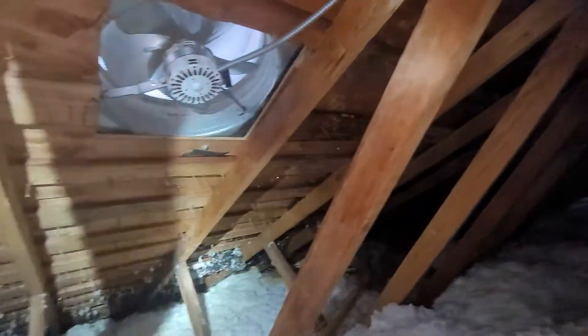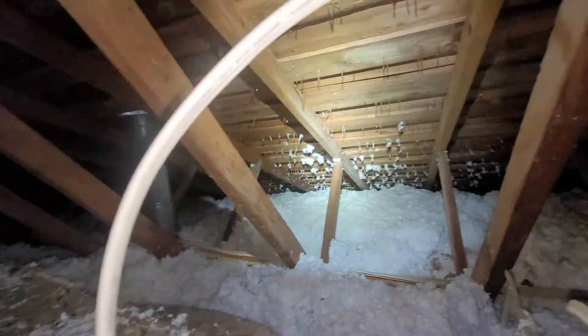At the time of inspection, a number of reportable challenges were present in this single-family home's truss-framed attic space. We'll do our best to detail those challenges here.